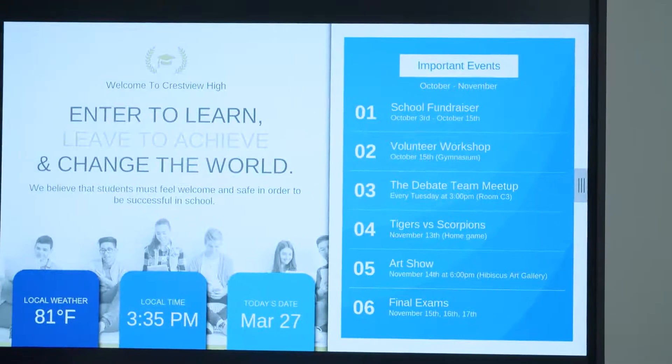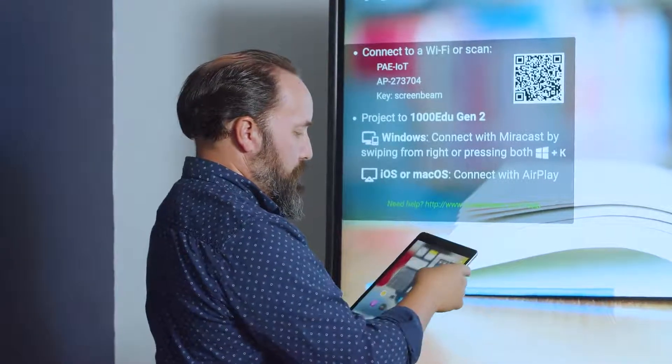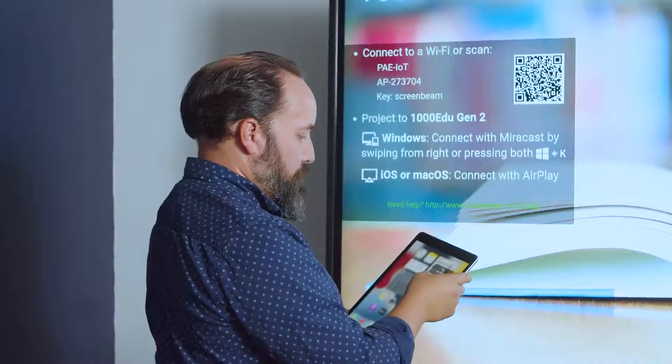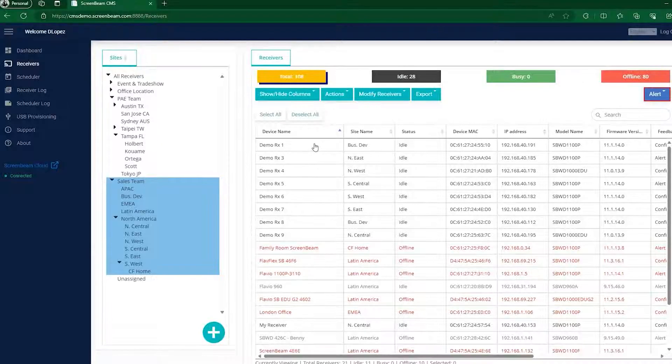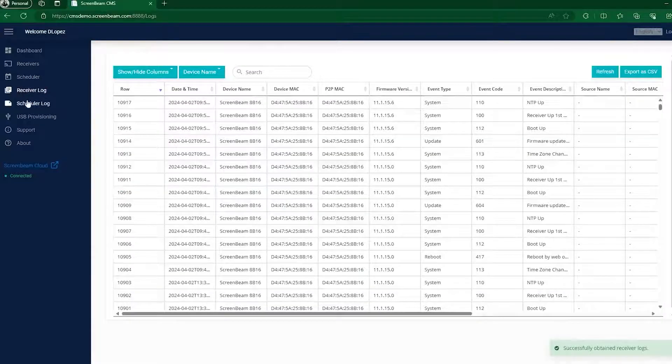The digital signage functionality allows you to communicate other times by giving you the ability to use the ScreenBeam as a digital signage player across multiple platforms. Our central management system, or CMS, allows you to manage all these devices across your network.